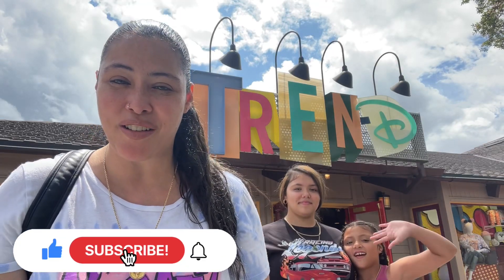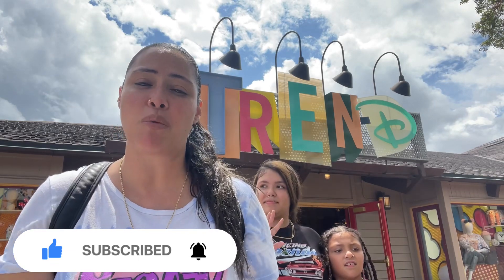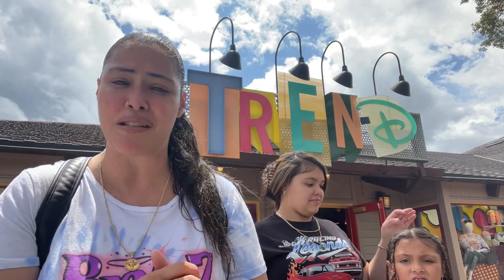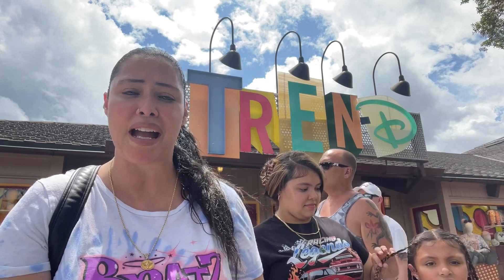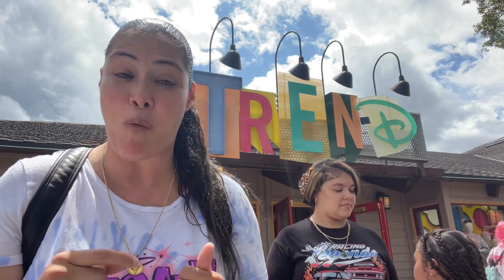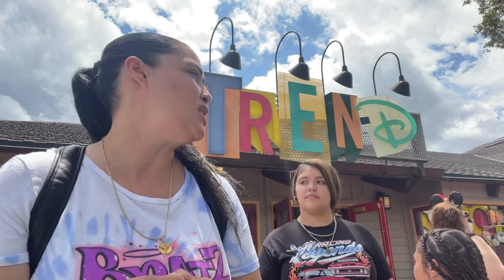Hey guys, welcome back to the channel! I'm here with Brie — we're at Disney Springs and we're gonna go check out some shops we really never go into, like Trend. We never go there. They have a lot of fashion in there — jewelry, bags, shirts. They have this fantastic jean jacket that I want, and obviously you're gonna see why. So let's go check it out!